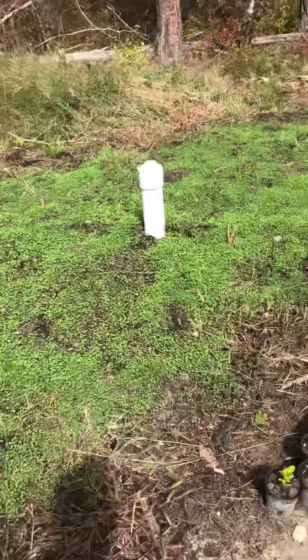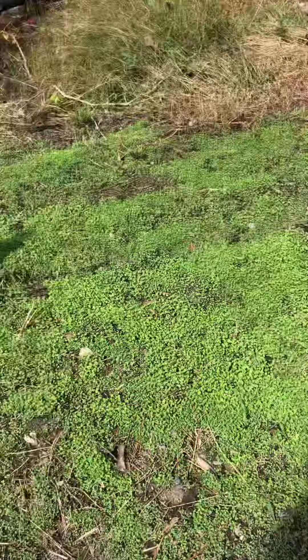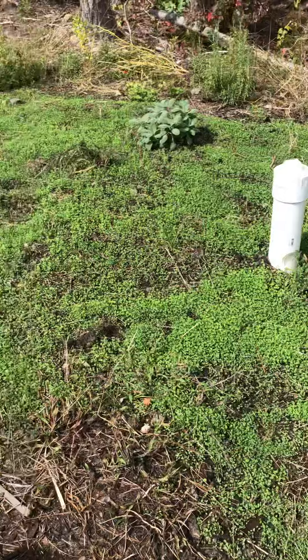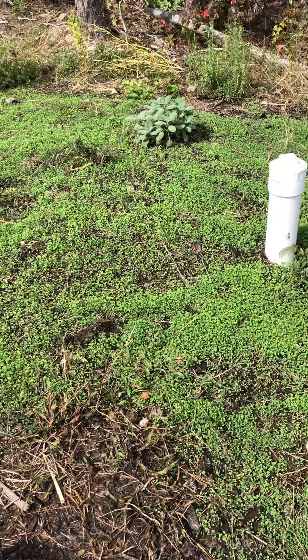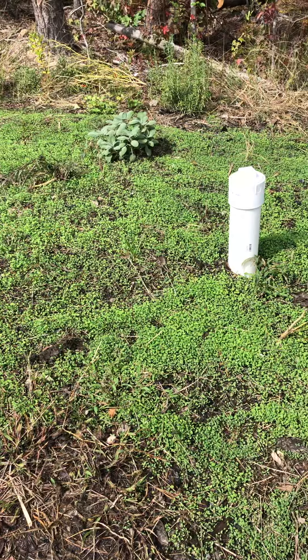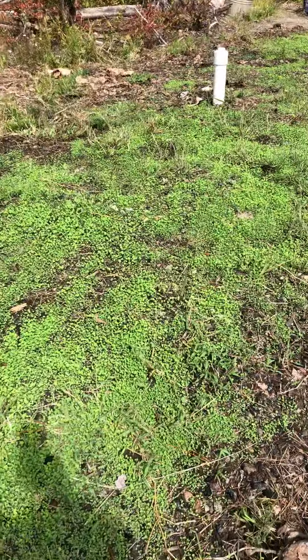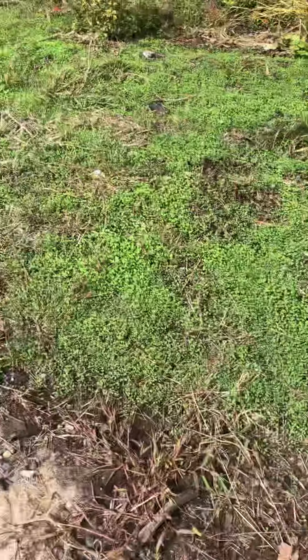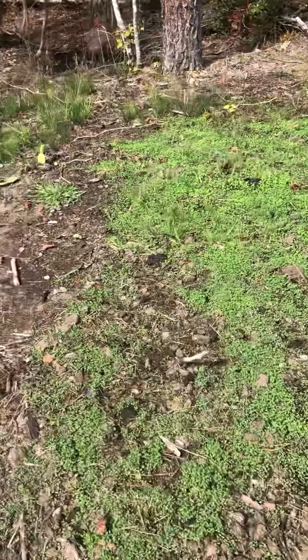I'll keep doing updates, maybe once a week, so everyone can see. What I planted was alfalfa, red clover, and hairy vetch, and if I'm not mistaken you're supposed to plant them between September and October. So there's my 10-day update.